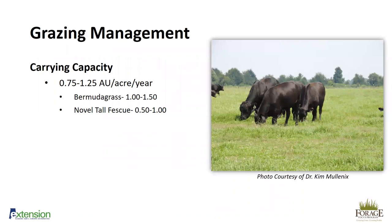The carrying capacity for bahiagrass is about 0.75 to 1.25 animal units per acre per year, where an animal unit is defined as 1,000 pounds of animal — two 500-pound steers or one 1,000-pound cow. Comparing that to bermudagrass at 1 to 1.5 animal units per acre, bermudagrass carries a little more. Novel tall fescue is about 1.5. Bahiagrass does have a pretty good carrying capacity and will be growing longer than bermudagrass. With bermudagrass you'll have a higher stocking density for a shorter period; with bahiagrass you'll have a lower stocking density over a longer period of the year.